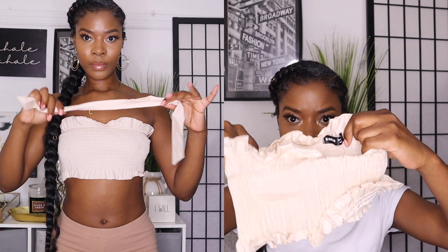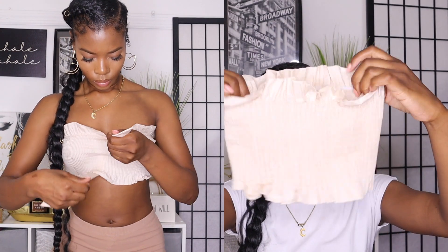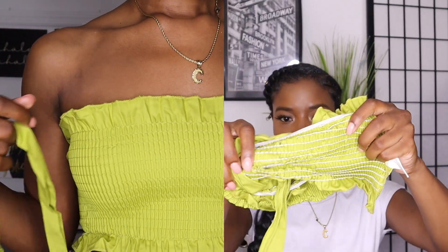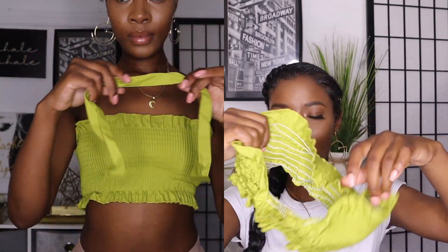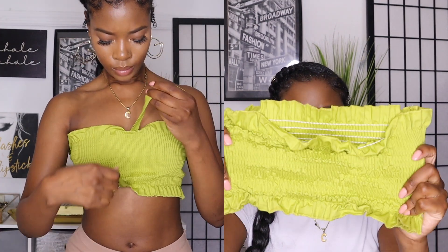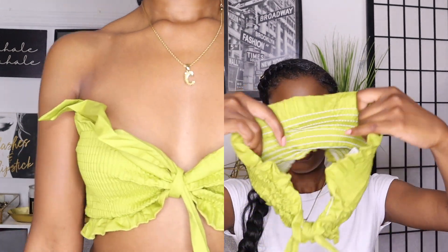I got two bando tops — I probably should have gone with small but I did extra small. This one comes with a string that you put right in the middle and tie it up and it turns into a nice little bando. I also got a green one simply because I don't have anything green and I'm trying to wear more colors. You put it in the front and it looks great.